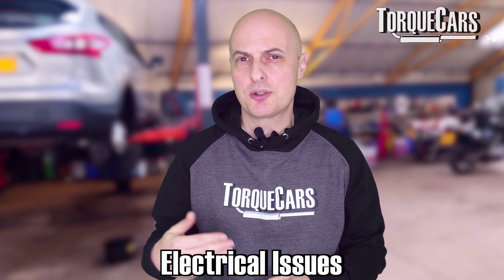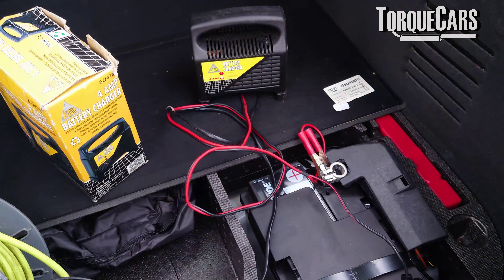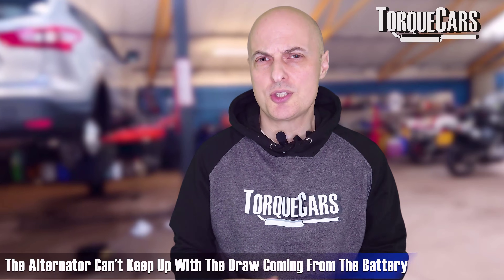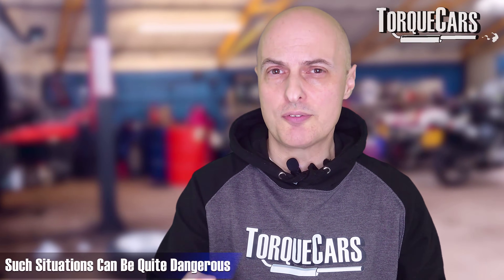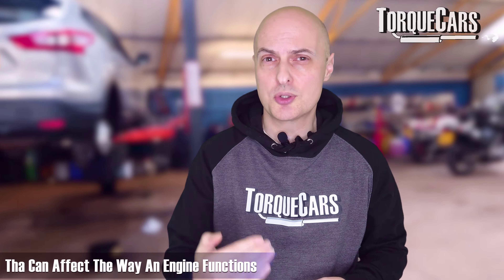That moves us on to electrical issues, which will also affect diesel powered cars. The electrical system in a car is vital. If the battery is not able to supply sufficient power, the car is going to struggle. What commonly happens is the alternator, which is supposed to be putting charge back into the battery, can't keep up with the draw. So you have situations where your battery is dangerously low, and at certain points during driving that power won't be sufficient to drive all of the components within the engine that require electrical power.